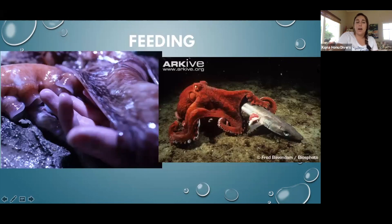For feeding — as mentioned, octopus suckers have taste and smell sensory receptors in each individual sucker. Their arms are always searching for food. This image on the right shows an octopus eating a little shark. They eat a variety of things and are carnivorous.